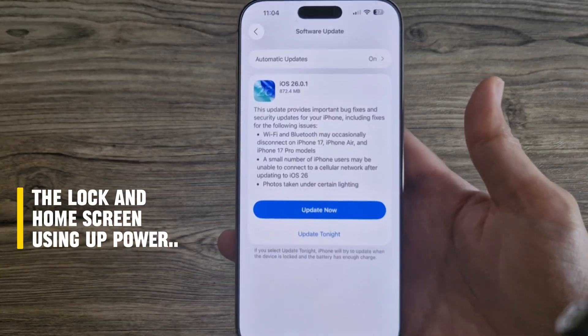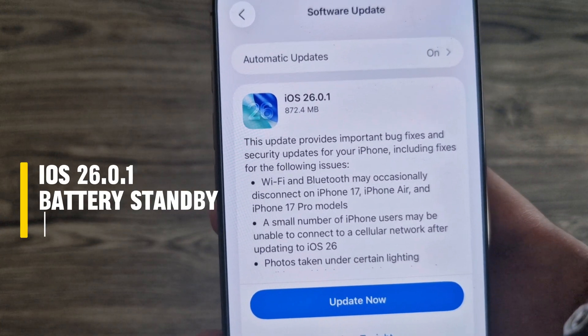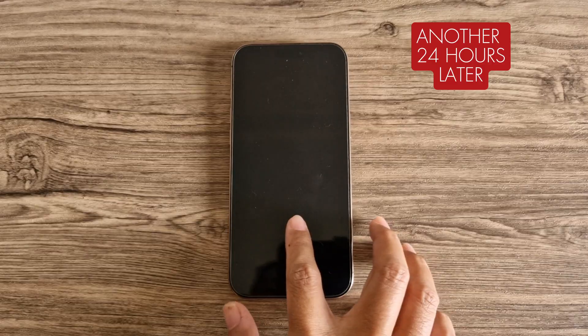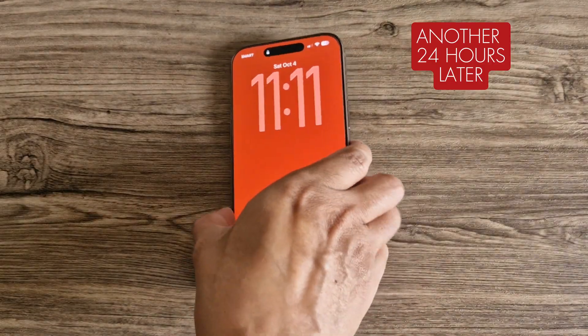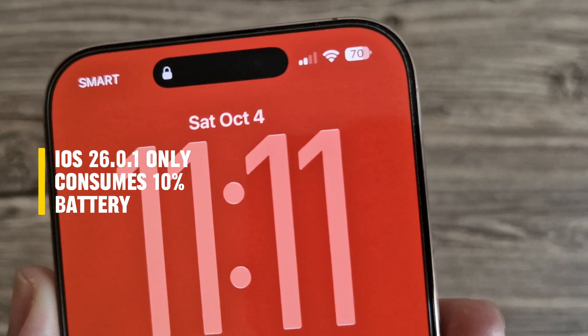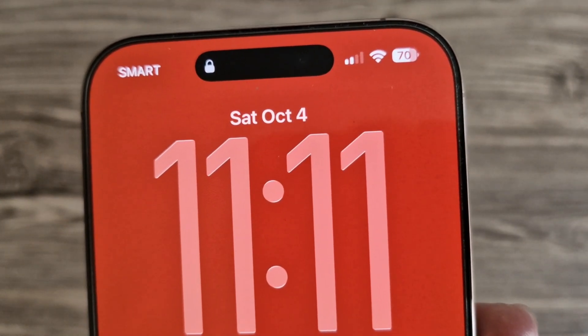Then came iOS 26.0.1, so I ran the same 24-hour standby test again, this time starting at 80%. After a full day, it ended at 70%, which means it only dropped around 10%. That's a huge improvement from iOS 26.0, where it dropped around 33% under the same conditions.